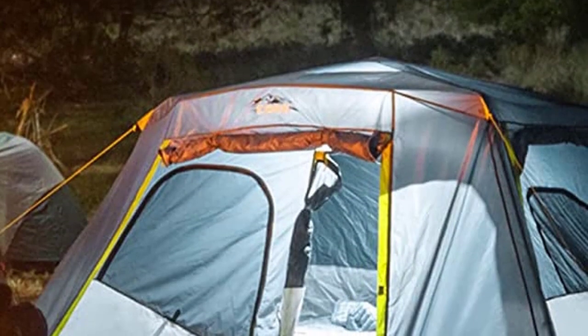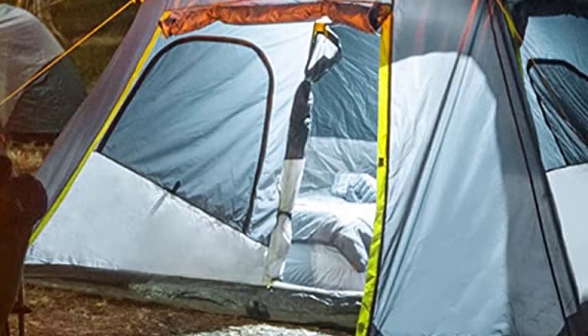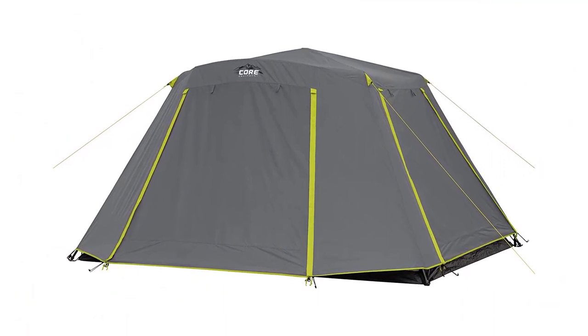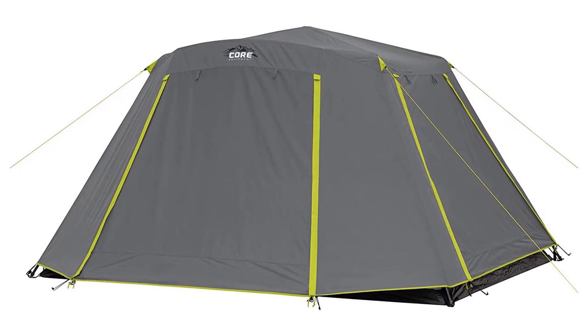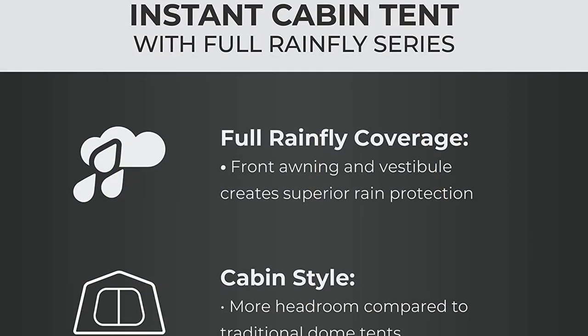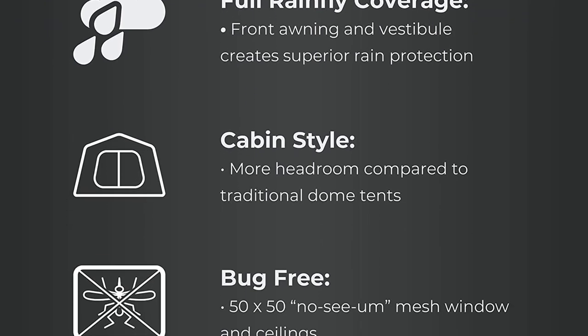Elevate your family camping experience with the Core Large Multi-Room Tent for Family. It's the epitome of convenience, durability, and weather protection. Don't miss out on this must-have tent for your outdoor escapades. Make sure to check out our video, Top 10 Best Family Camping Tents: Ultimate Guide for Outdoor Adventures, for more great family camping tent recommendations.